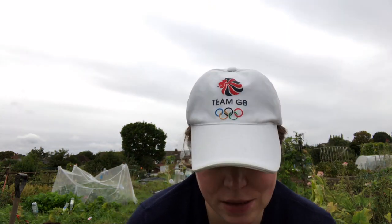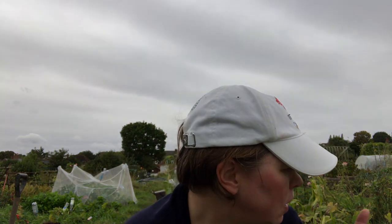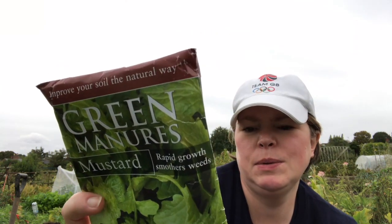The green manure I've decided to use is mustard, and this is because I don't have to dig it in — the frost will kill it. It is suitable for digging in within three to eight weeks, definitely lost by November, so that'll save me the problem of digging it in. This one is from Suffolk Herbs. I've never used it before — let's see how it goes.